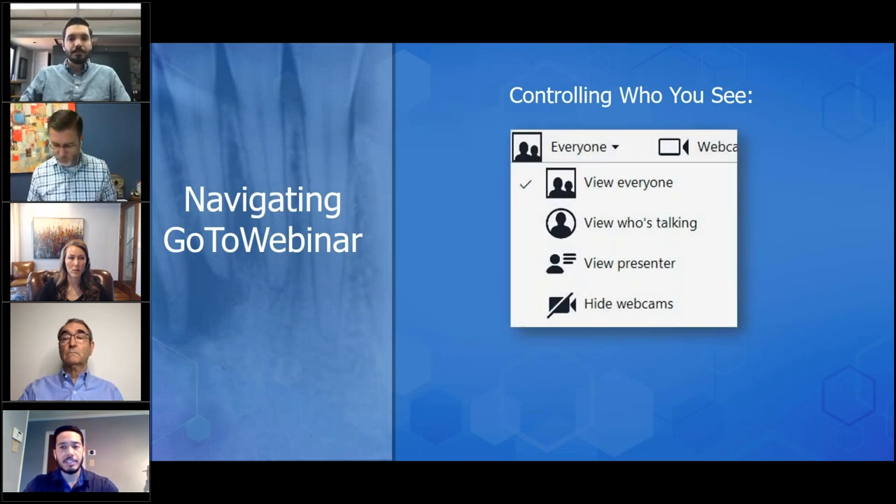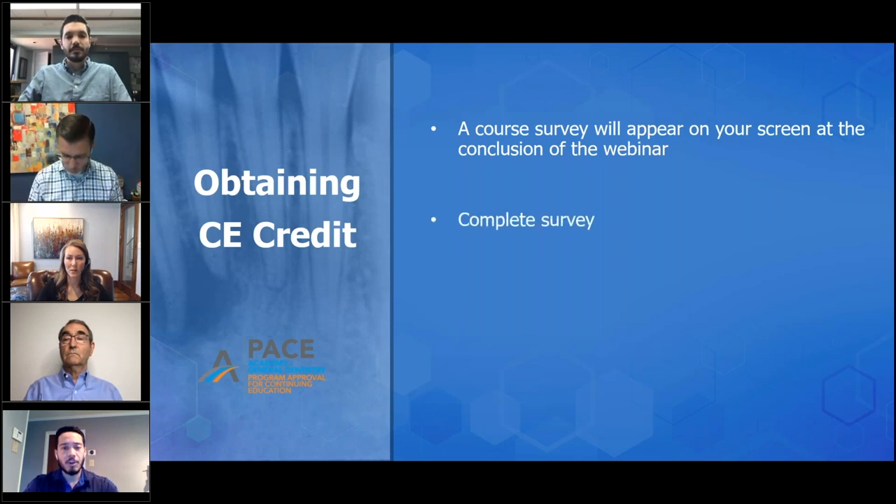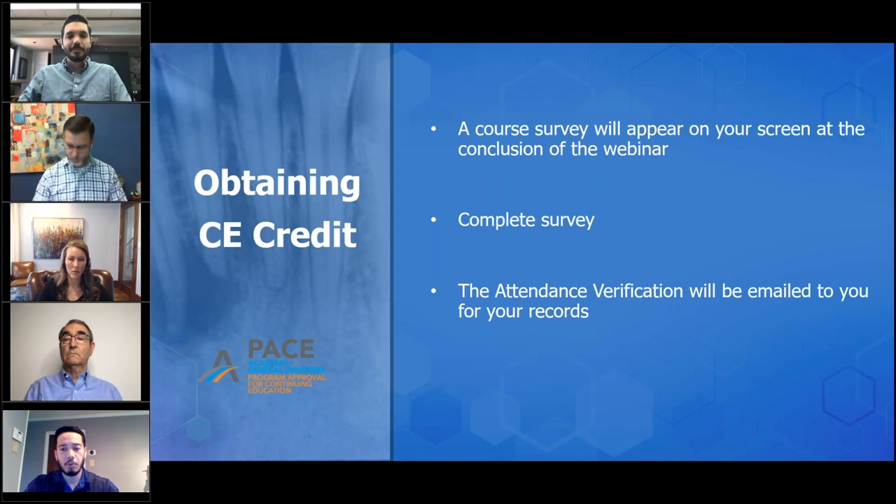You should see a combination of webcams and our presentation. At the top of the window there are icons for everybody, webcam, and zoom. When you click on the everybody tab, you can adjust whose webcam you're viewing — all organizers, just who's talking, or whoever's presenting. You can also hide webcams. This webinar is available for CE credit. Once we conclude the meeting, a window will pop up prompting you with the course survey. Completely fill out the survey and click submit, and I'll email out the attendance verification to everybody I received a survey from.